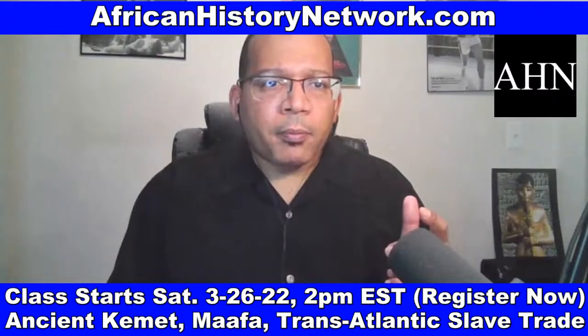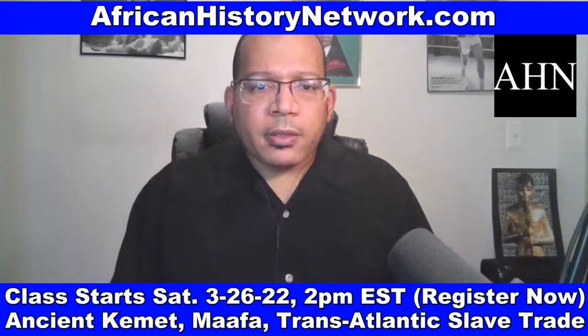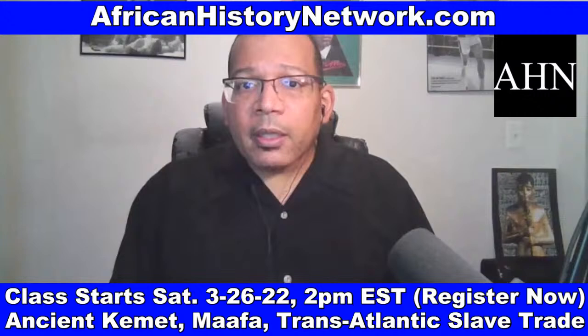I have asked questions about the online class that I teach on Saturdays, 2 p.m. to 4 p.m. Eastern Standard Time — Ancient Kemet, the Moors, and the Ma'afa: Understanding the Transatlantic Slave Trade, what they didn't teach in school.